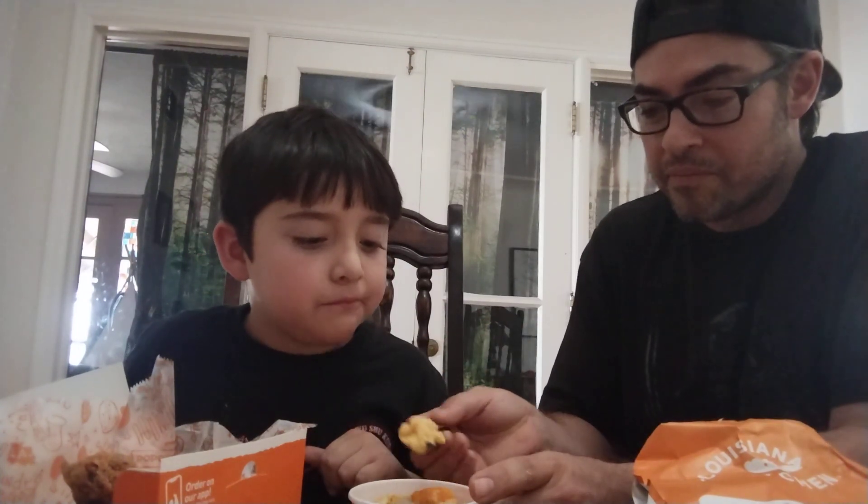These are mac and cheese — homestyle mac and cheese. We don't really eat Popeyes. Let's see what these wings are all about. Okay, let's try it. Three, two, one.